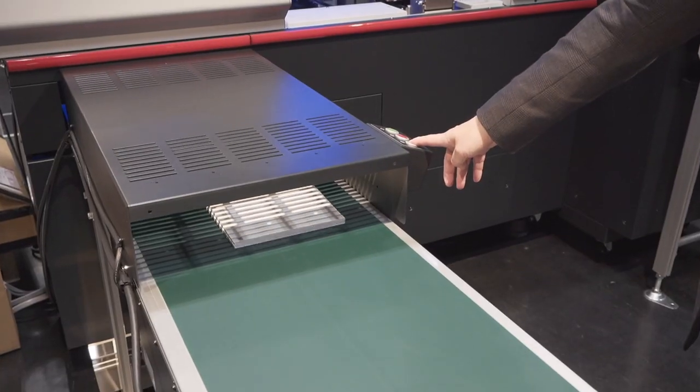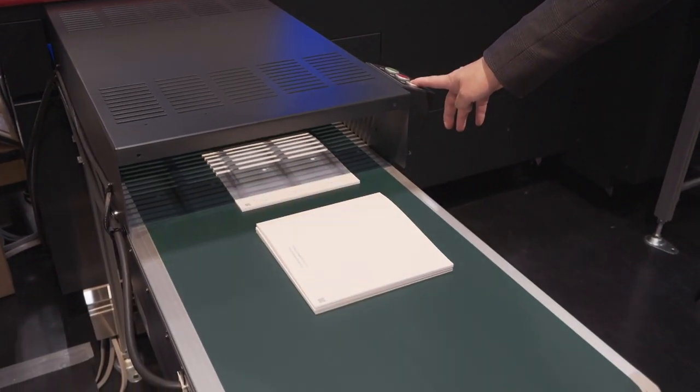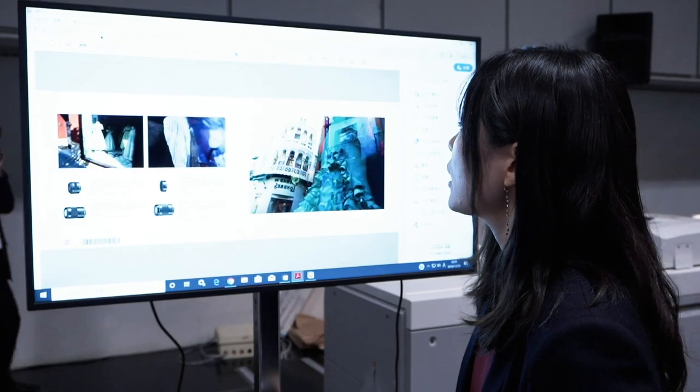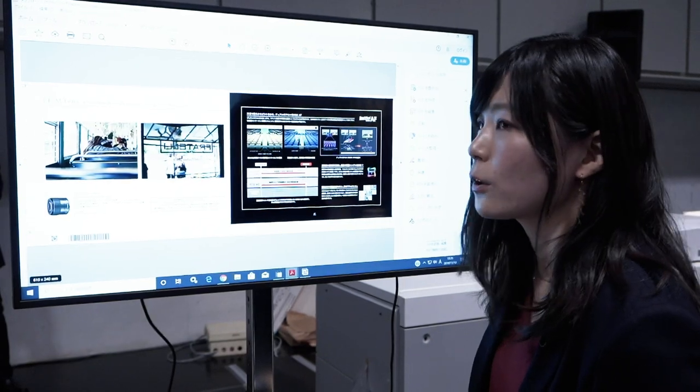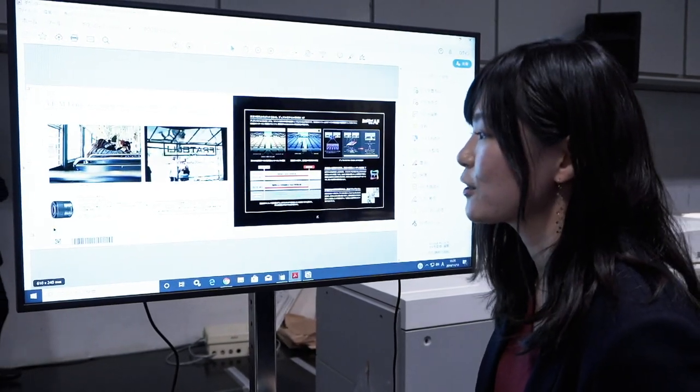We can retrieve the PDF from this UI, like this. We also generate the barcode and QR code for Horizon machines.